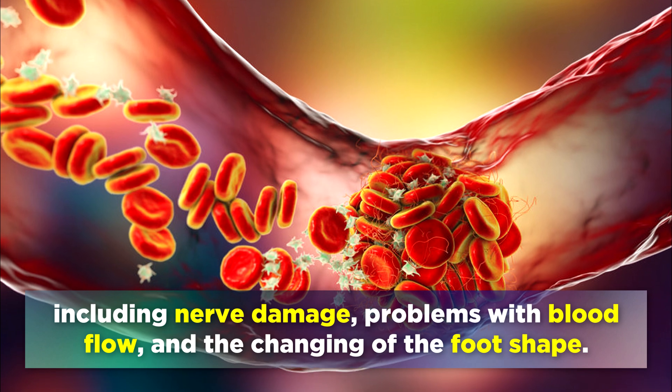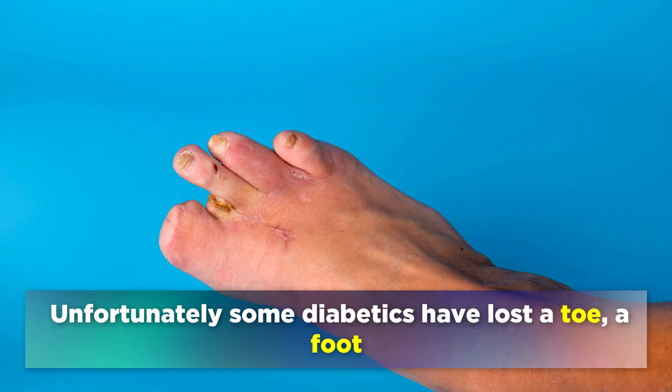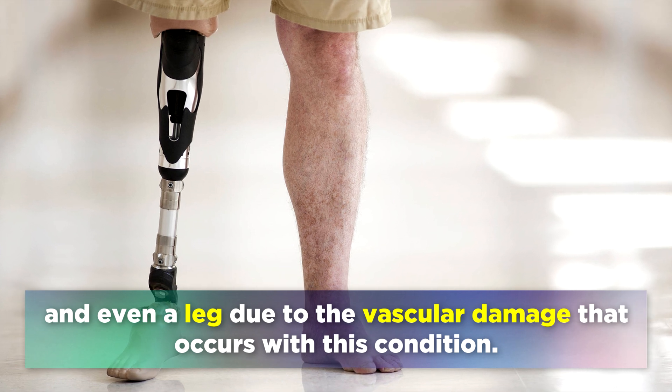This includes nerve damage, problems with blood flow, and the changing of the foot shape. Unfortunately, some diabetics have lost a toe, a foot, or even a leg due to the vascular damage that occurs with this condition.